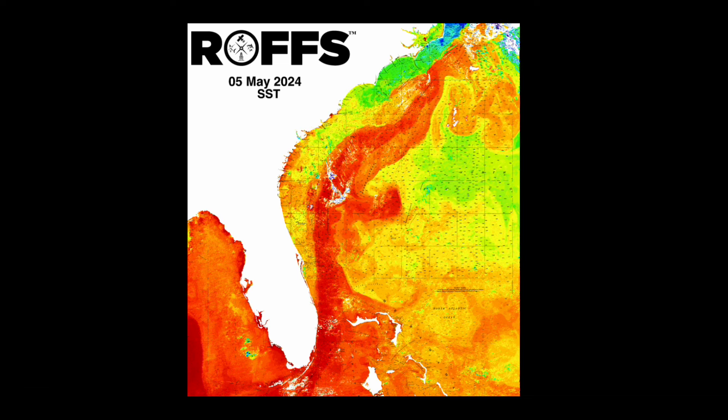Overall, the Gulf Stream is about 81°F extending through the Florida Straits and cools down to approximately 79 to 78°F past Cape Hatteras.